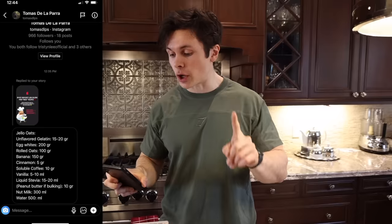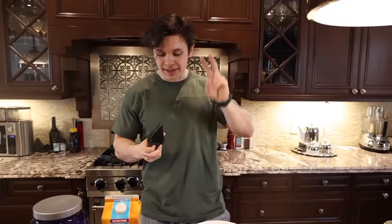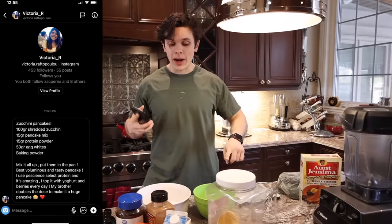Little to my surprise, the ratio of sweet to savory recipes was a lot like the ideal girl-guy college ratio — about 100 to 1. But we did manage to find some savory recipes. So for breakfast today we are whipping up two recipes: the first one being some jello oats from Thomas, and the second one from Victoria — some zucchini pancakes. You guys know how I feel about zucchini. So we're going to whip that up right now and do a little taste test.